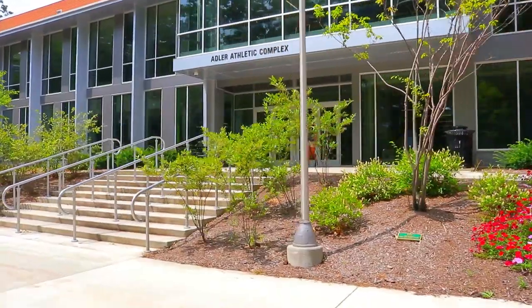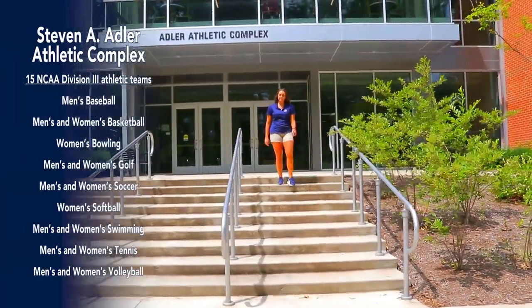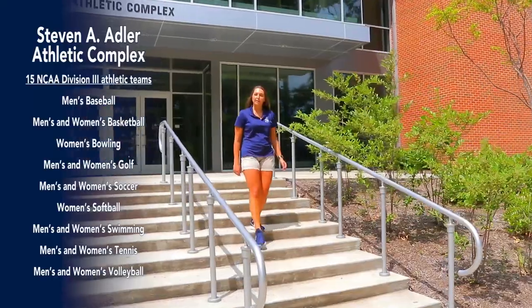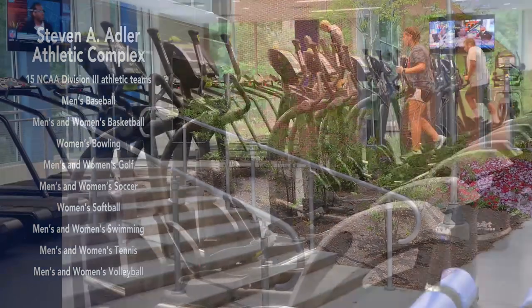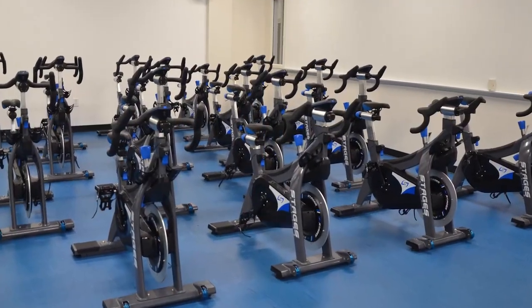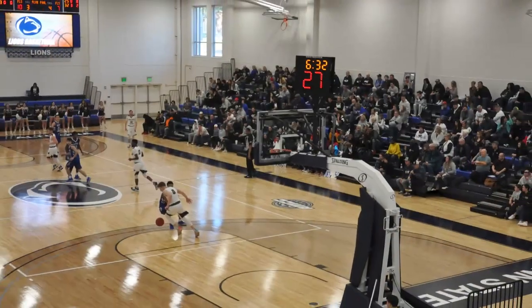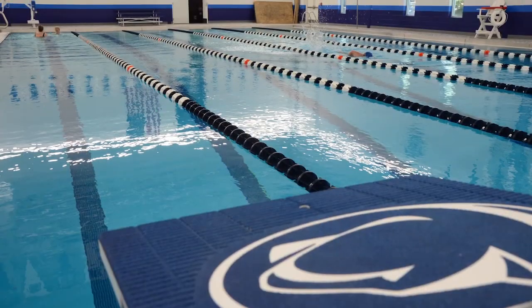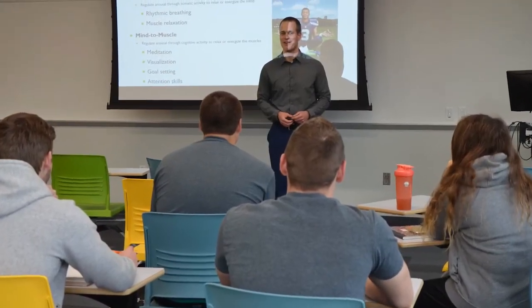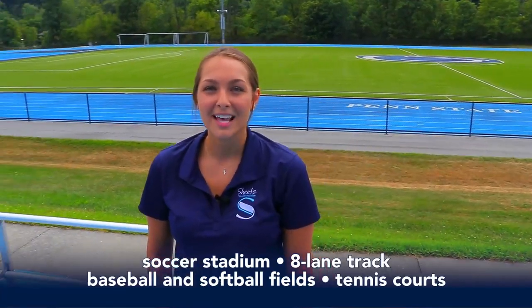If sports and fitness are your thing, be sure to check out the athletic complex, home to 15 NCAA Division III sports teams as well as club, intramural, and recreational sports. Our two-story Reliance Bank fitness center has a lot of cardio and weight equipment and classes like spinning and yoga to help keep you in shape. As a student athlete, I strongly encourage you to come cheer on our basketball and volleyball teams in our new 2,200-seat arena or take a swim in our newly renovated pool. Adler's is also home to our new kinesiology program with labs and classroom space. Our outdoor athletic facilities include a soccer stadium with an eight-lane track, baseball and softball fields, and tennis courts.